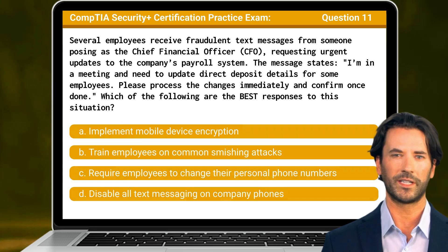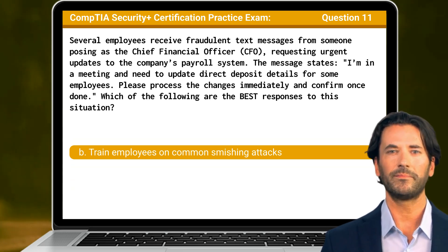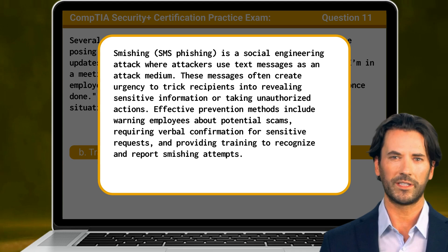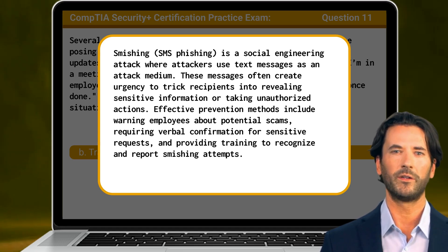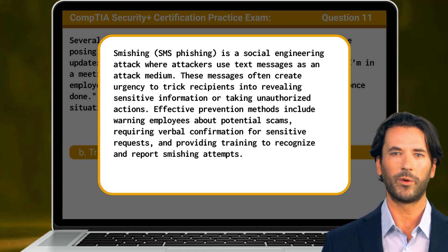The answer is B: Train employees on common smishing attacks. Smishing is a social engineering attack where attackers use text messages as an attack medium. These messages often create urgency to trick recipients into revealing sensitive information or taking unauthorized actions. Effective prevention methods include warning employees about potential scams, requiring verbal confirmation for sensitive requests, and providing training to recognize and report smishing attempts.